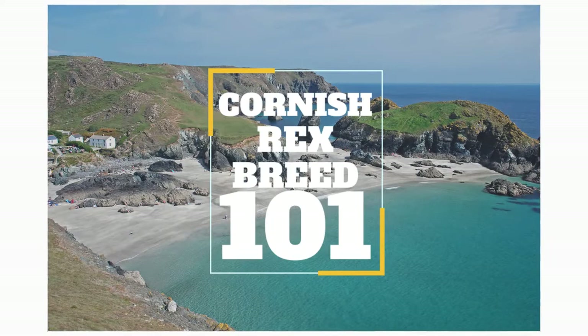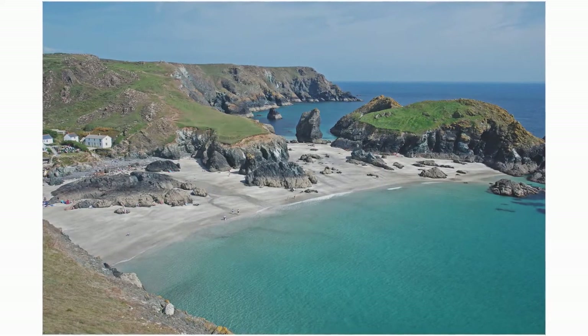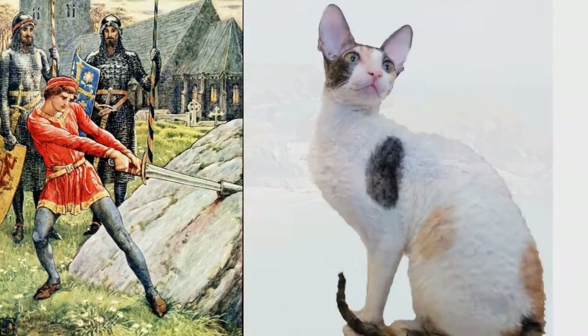The Cornish Rex Cat. Cornwall is a sort of magical corner of Great Britain. It was the birthplace of King Arthur, and it was the birthplace of one of the most unusual and interesting cat breeds in existence — the curly-coated Cornish Rex.